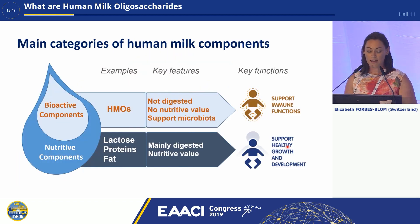Looking at the main categories of human milk components, we have the nutritive components — lactose, proteins, and fat — which are digested and support healthy growth and development of the infant. Then there are the bioactive components; focusing on the HMOs, these are not digested by the infant and have no nutritive value. They are there mainly to support the gut microbiota and their key function is to support appropriate immune education in early life.